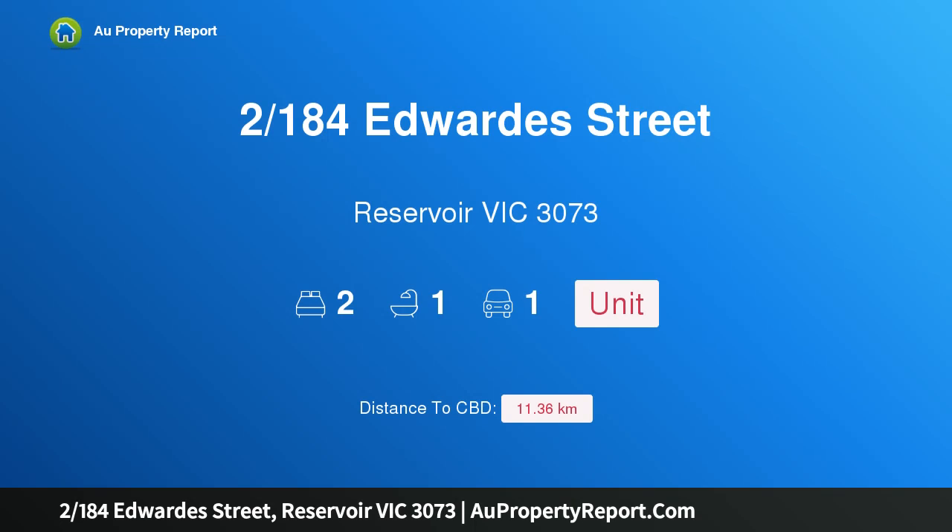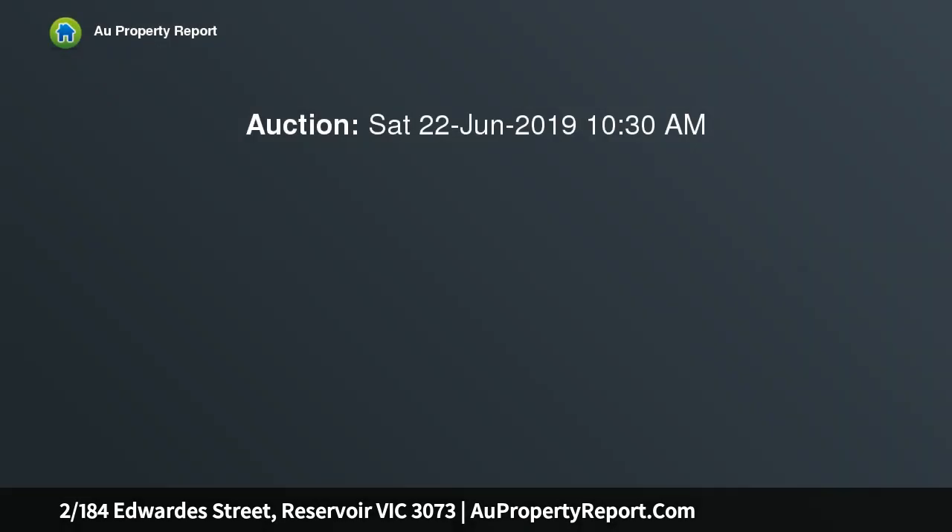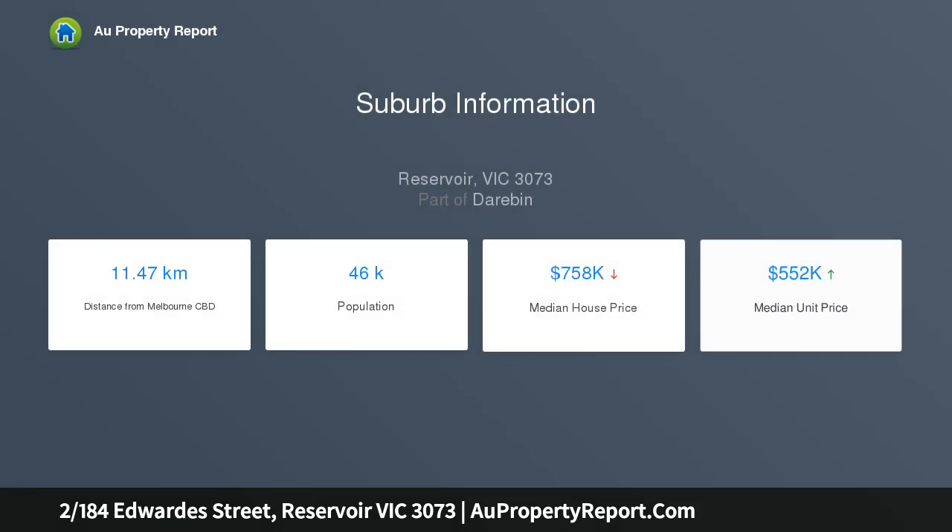Hi, I am glad to introduce property 184th Edwards Street, Reservoir Victoria 3073. Spacious, secluded and perfectly placed, set well back from the street in a boutique block of only five, this impeccable villa presents a terrific low maintenance lifestyle investment opportunity with its free-flowing design, unique features and wonderfully convenient location.